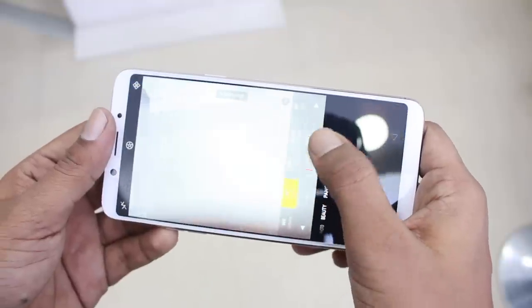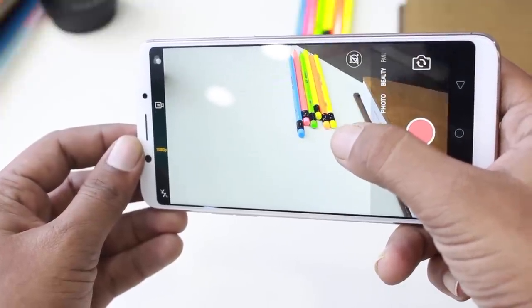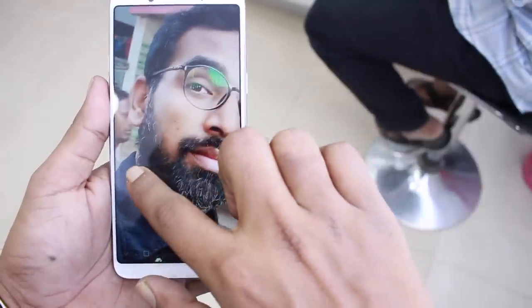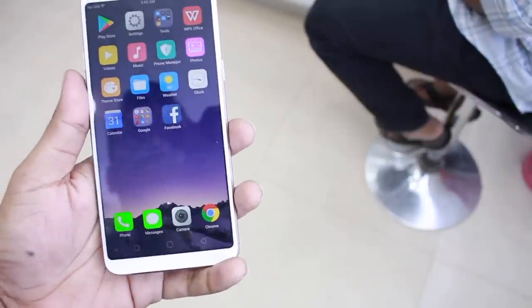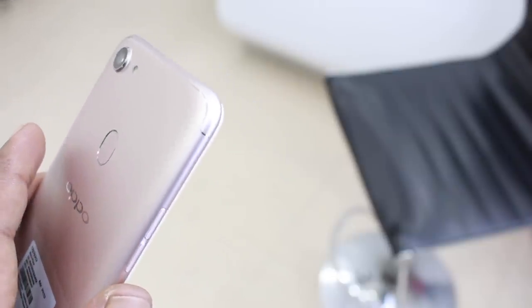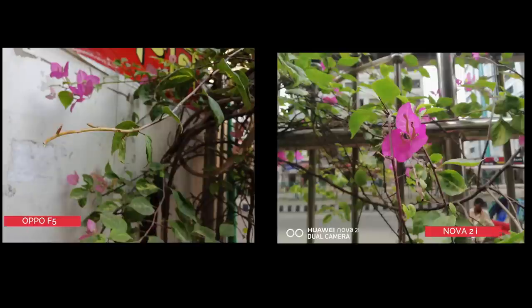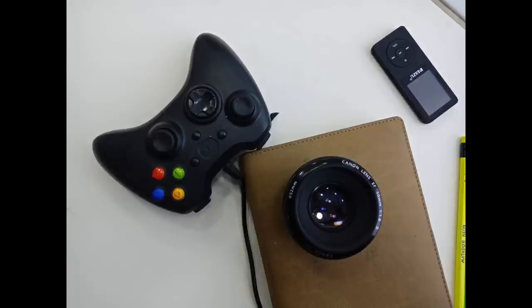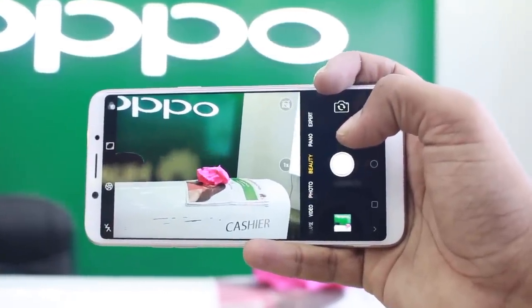The front camera produces beautiful prints at 20MP resolution with dimensions of 3880 x 5184. The blur effect separates the background and subject well. The F1.8 aperture of the rear camera provides excellent focus and image clarity with no artificial color or distortion. If you want a smartphone at this price, the Oppo F5 will be the first choice. The Oppo F5 camera will impress you.